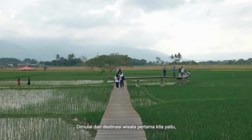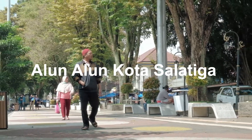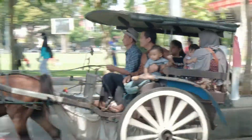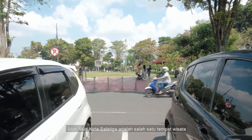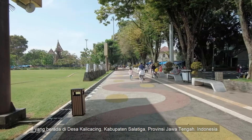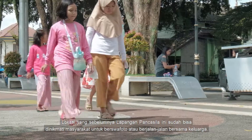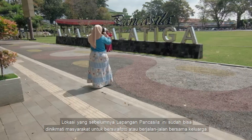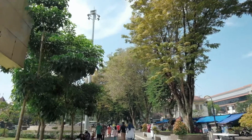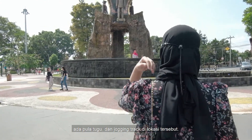Starting from our first tourist destination, namely Alun-Alun Kota Salatiga or Salatiga City Square. Salatiga City Square is one of the tourist attractions located in Kali Cacing Village, Salatiga Gensi, Central Java Province, Indonesia. This place is very beautiful and can give a different sensation to our daily activities. The location, which was previously the Pancasila Square, can now be enjoyed by the public to take photos or take a walk with the family. In addition to the landmark or city marker that reads Pancasila, there is also a monument and jogging track at that location.